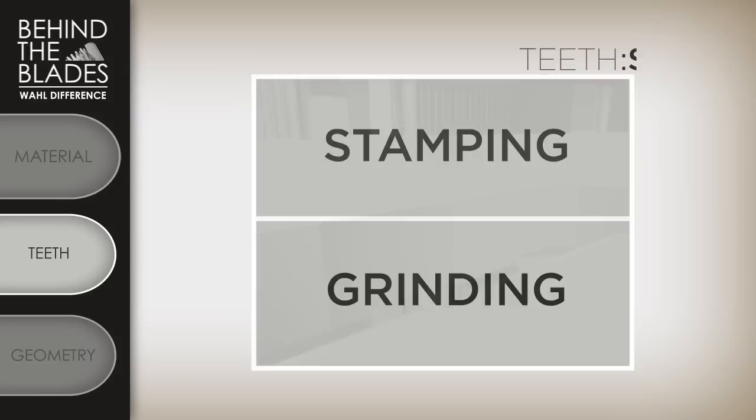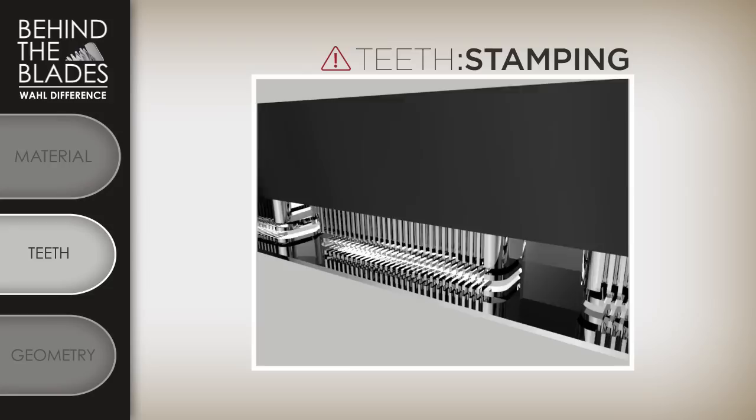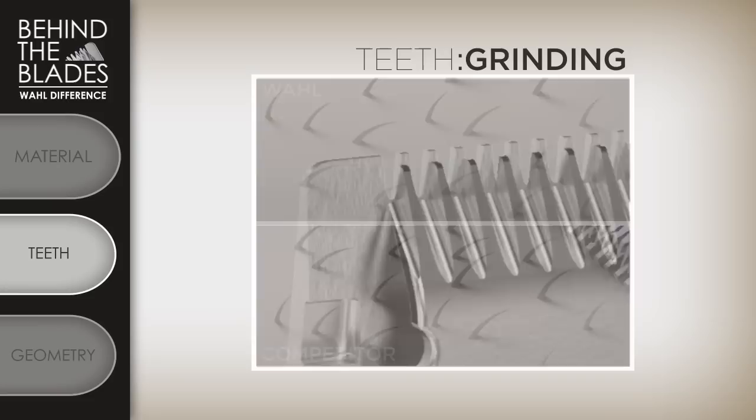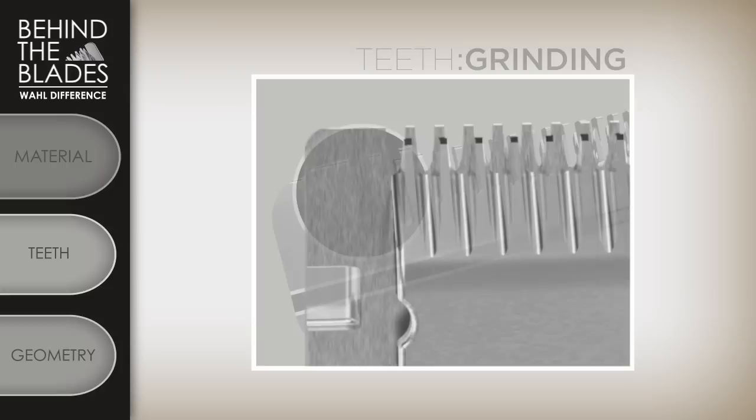Second is the manufacturing process to make the teeth. Many competitors will stamp their blades, which are formed by a giant die stamping the teeth shape into them. A softer metal must be used to be stamped, as a die cannot handle the higher Rockwell metals. Typically a coating is added after stamping to strengthen the blade. However, Wahl grinds their teeth, allowing us to use a higher Rockwell hardness metal that creates a pyramid shape to our blade teeth. This shape helps in the ease of feeding hair and precise cutting we are known for. Grinding also minimizes burrs, or tiny pieces of leftover material.